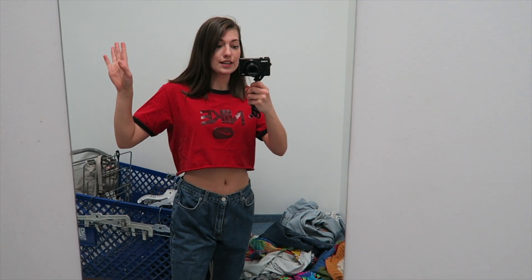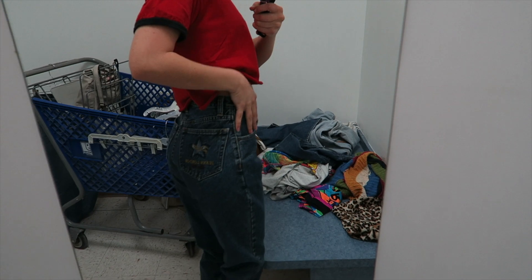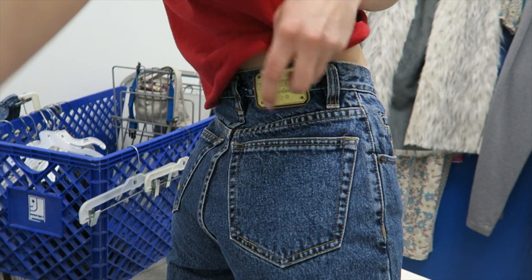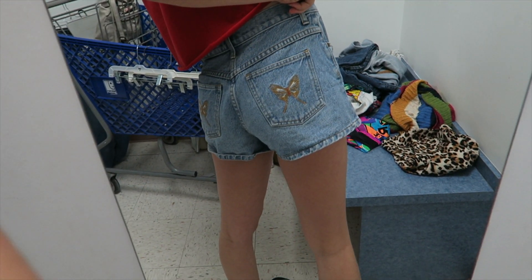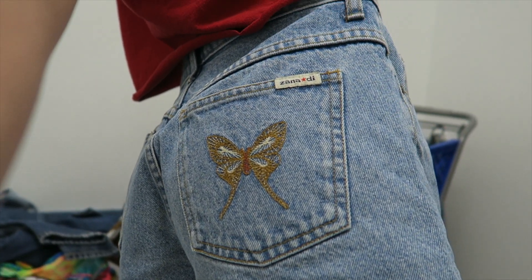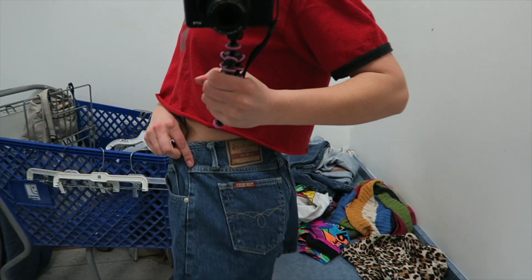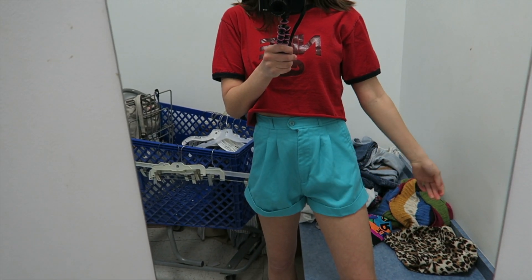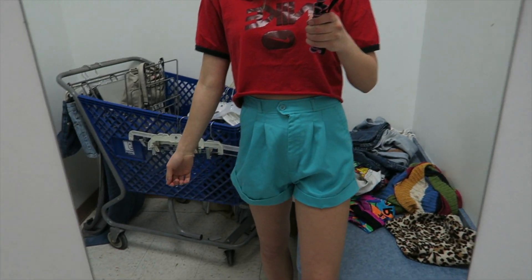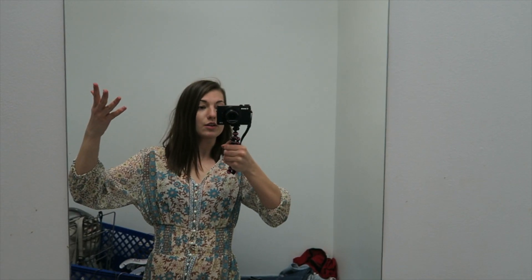These are the Calvin Klein jeans — I definitely did not look at the size before throwing them in my cart. They're a size 11 but I tried them on anyway. These are the Pepe Jean London — they have a little patch and cute little pockets with butterflies embroidered on the butt — but they're a little too big. Then I grabbed these — they have a bunch of buttons, they're a size or two too big, Paris Blues, really cute but too big. I also grabbed these cute shorts, kind of vintage looking, almost too baggy in the front.